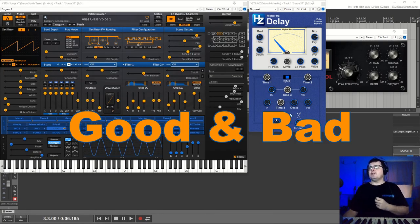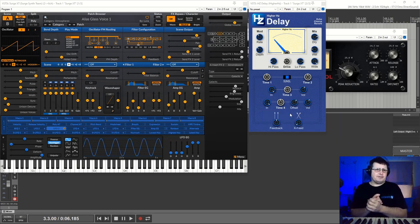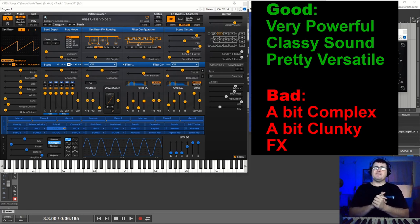Let's roll into our pros and cons, and then we'll start looking through the feature set of the instrument. What's good? It's very, very powerful. Surge is an incredibly powerful synth. You don't fully understand that until you've spent some time with it.